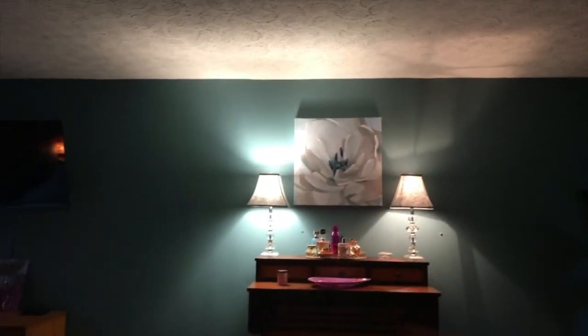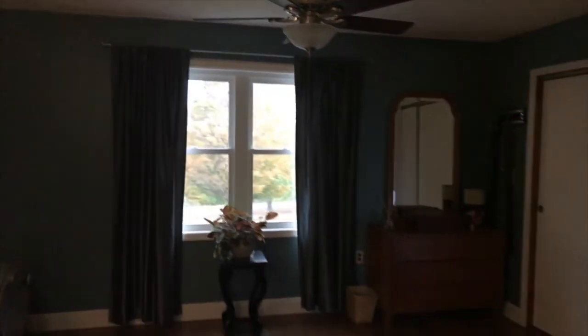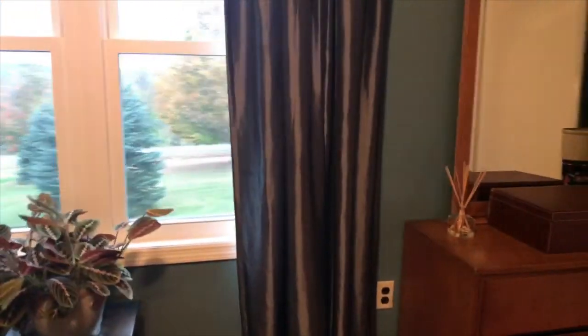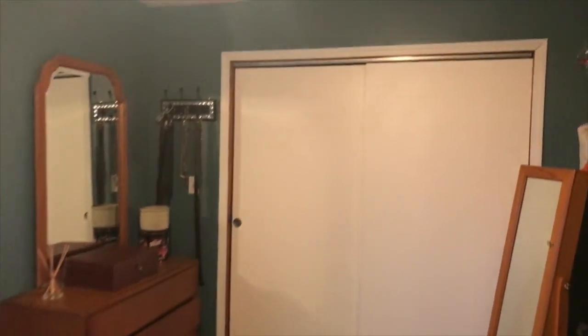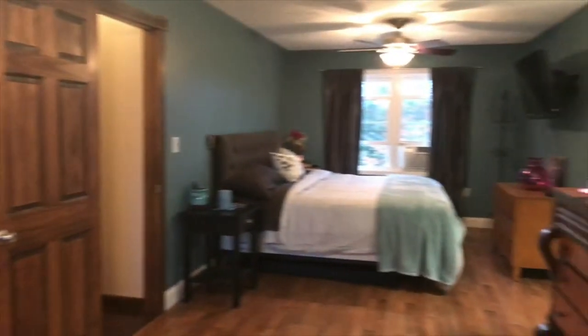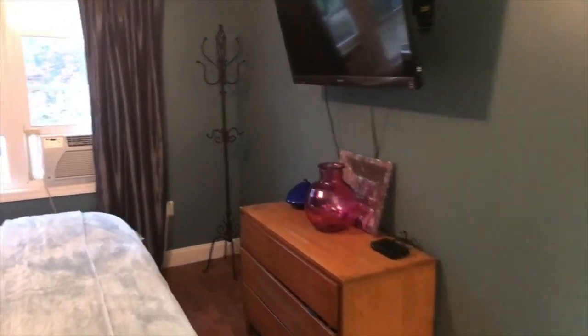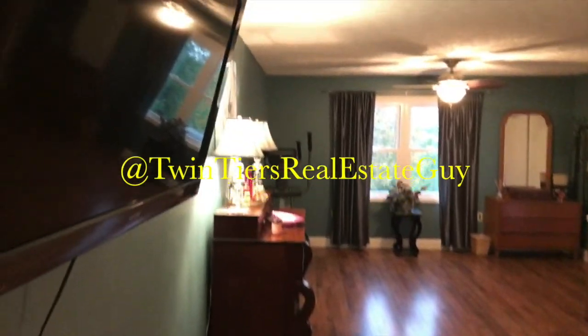And then to your master bedroom — notice this used to be three bedrooms. There used to be a wall right here dividing two separate bedrooms, but it's been opened up into one beautiful, very large master bedroom with plenty of closet space and great windows throughout the room.